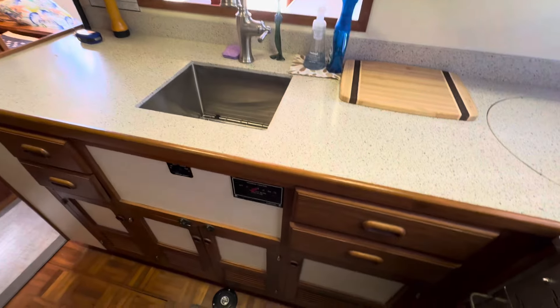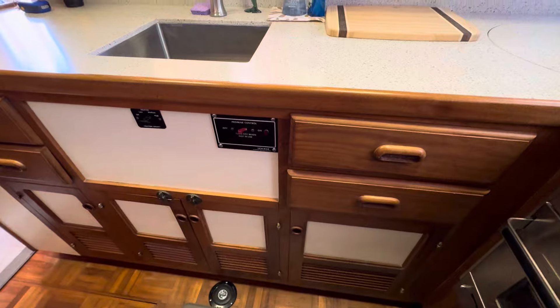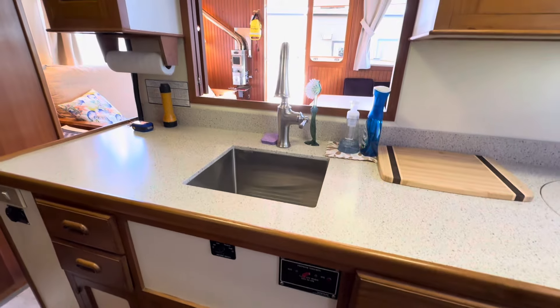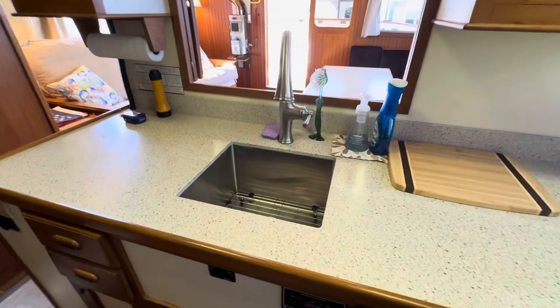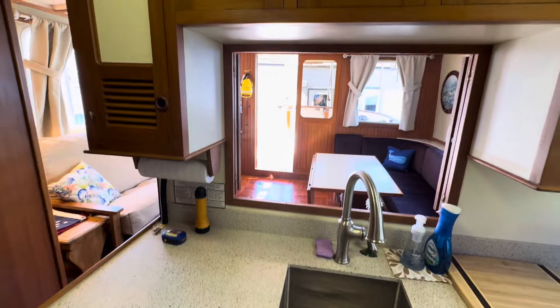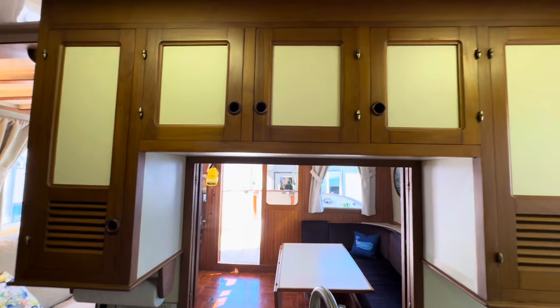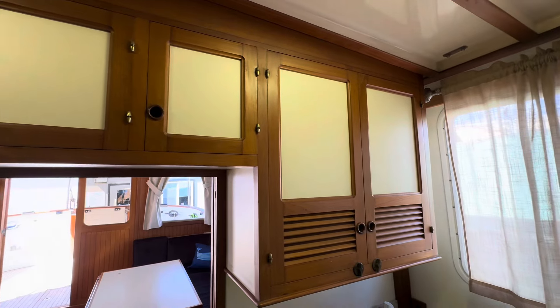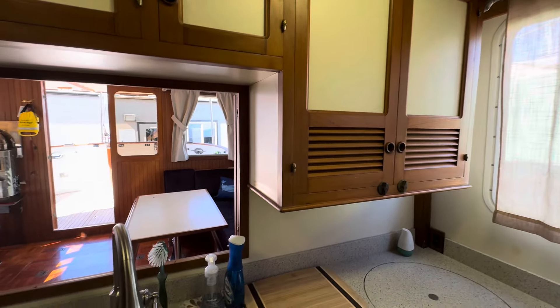Further aside you can see there's more cabinetry down below. The woodwork is in really, really good condition. New galley sink and faucet, new Corian countertops, nice cabinetry overhead — quite a lot of storage, particularly for a 36-foot boat.